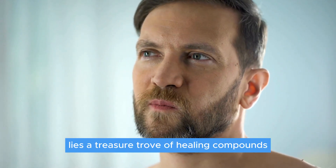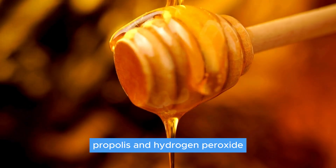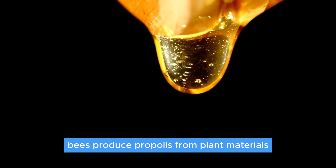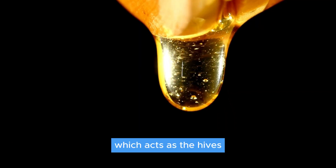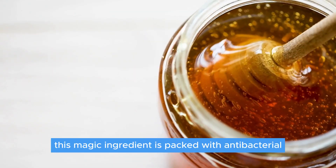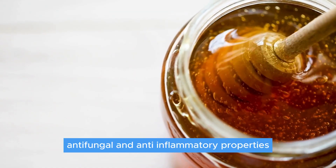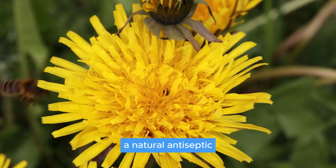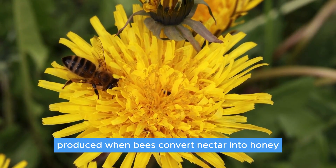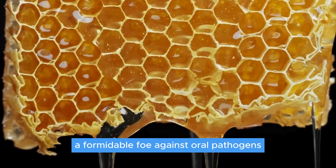Within raw honey lies a treasure trove of healing compounds: propolis and hydrogen peroxide. Bees produce propolis from plant materials, which acts as the hive's protective shield against diseases. This magic ingredient is packed with antibacterial, antifungal, and anti-inflammatory properties. Then there's hydrogen peroxide, a natural antiseptic produced when bees convert nectar into honey, making raw honey a formidable foe against oral pathogens.